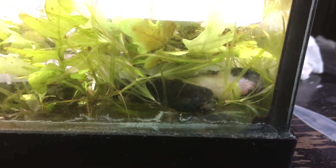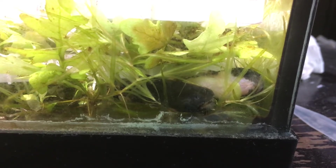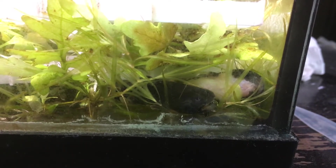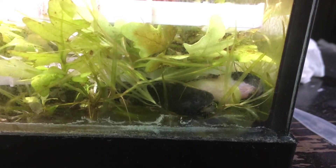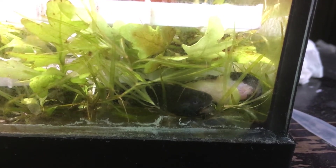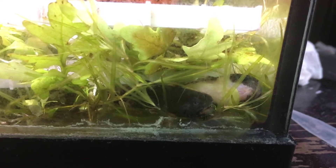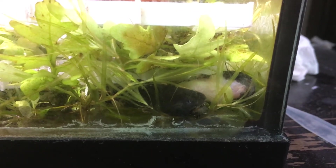The interesting thing about these guys is that they are internal fertilizers. They're not livebearers like a guppy or anything like that — they don't give live birth. They do lay eggs, however the eggs are already fertilized internally, inside the female's belly. That is interesting. I have yet to spawn them, but we'll see.